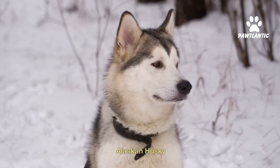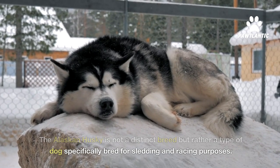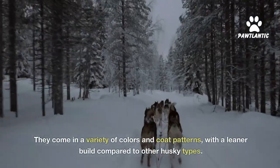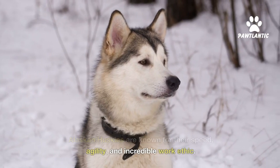Number three, Alaskan husky. The Alaskan husky is not a distinct breed, but rather a type of dog specifically bred for sledding and racing purposes. They come in a variety of colors and coat patterns, with a leaner build compared to other husky types. Alaskan huskies are known for their speed, agility, and incredible work ethic.